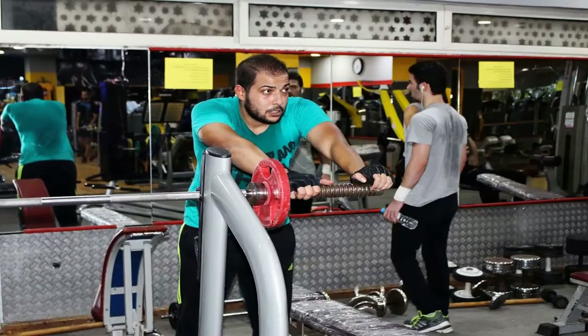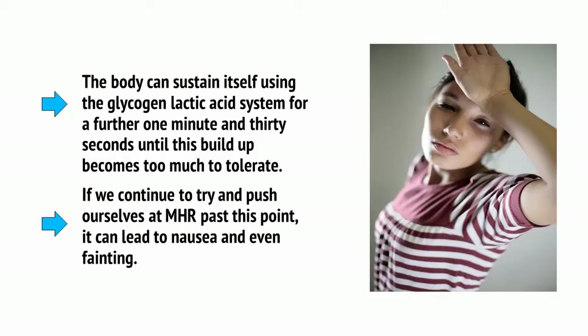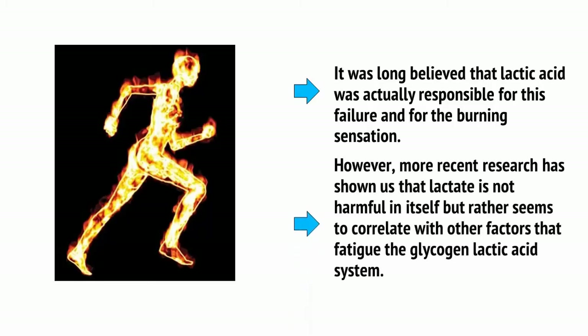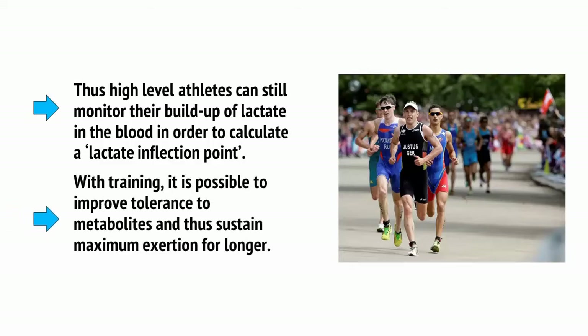This metabolic buildup creates the uncomfortable, mildly painful burning sensation we get in our muscles when we push ourselves in the gym. The body can sustain itself using the glycogen-lactic acid system for a further 1 minute and 30 seconds until this buildup becomes too much to tolerate. If we continue to push past this point at maximum heart rate, it can lead to nausea and even fainting. It was long believed that lactic acid was responsible for this failure, but more recent research has shown that lactate is not harmful in itself — it correlates with other factors that fatigue the system. High-level athletes can monitor lactate buildup in the blood to calculate a lactate inflection point, and with training it's possible to improve tolerance to metabolites and sustain maximum exertion for longer.